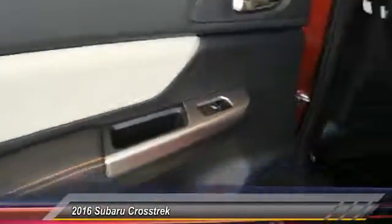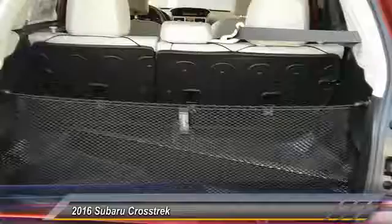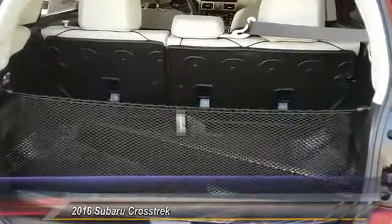Navigation system, backup camera, all-wheel drive, keyless entry, leather-wrapped steering wheel, adjustable steering wheel.